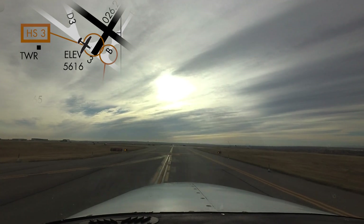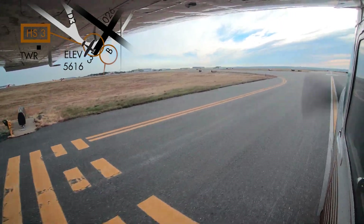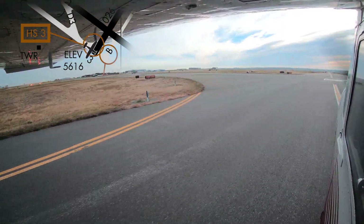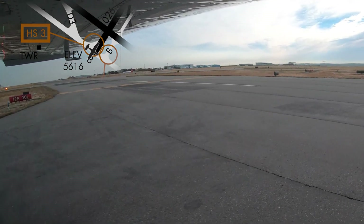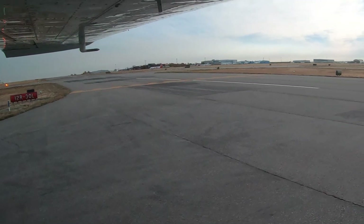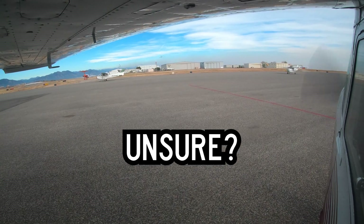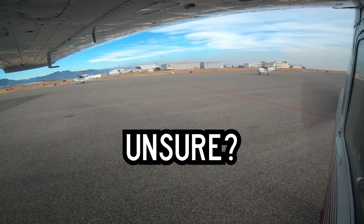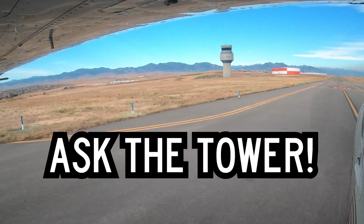Hotspot 3: Pilots taxiing south on Taxiway Delta and instructed to cross Runway 3 mistakenly turn onto Runway 3. Pilots taxiing on Runway 3 and instructed to hold short of Runway 1-2 Right 3-0 Left fail to hold short. The hold line is immediately after the turn onto Runway 3. Pilots need to remember that if they are ever in doubt or unsure of any instruction or aircraft position, the easiest answer is to ask the tower. They are there to help.